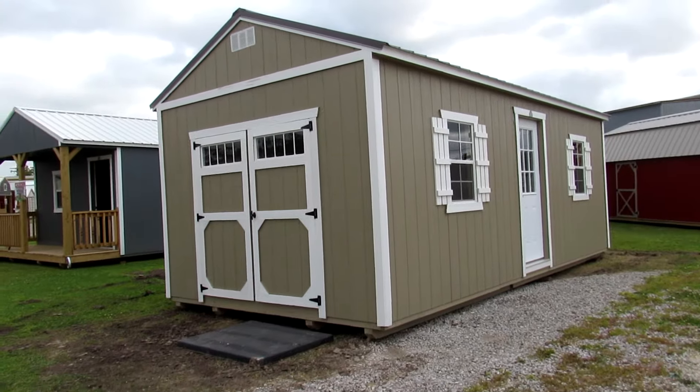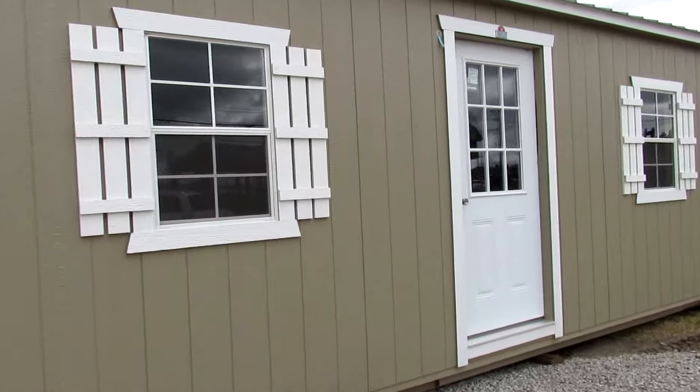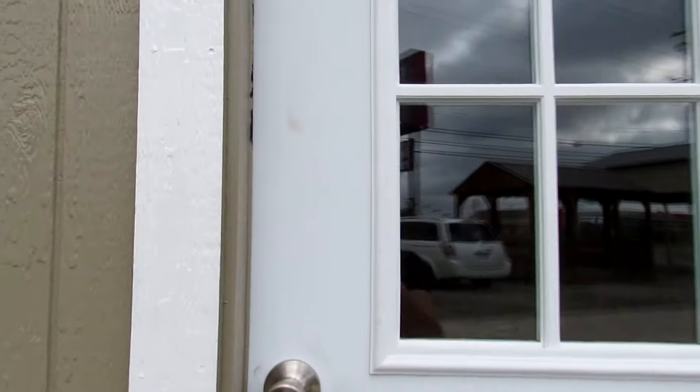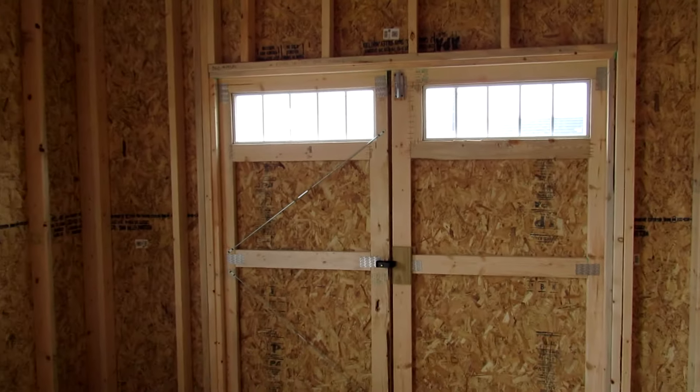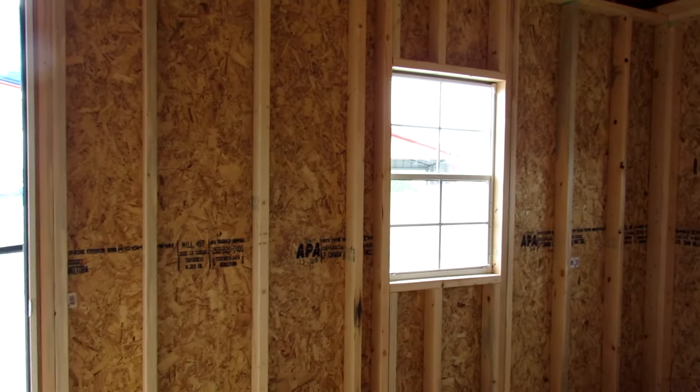Let's take a look at the inside of this beautiful building and walk through the nine-light door — there are those 2x3 windows with shutters. The studs are 16 inches on center. There's the interior of those double shop-built doors with transom windows, and an inside shot of one of those 2x3 windows.